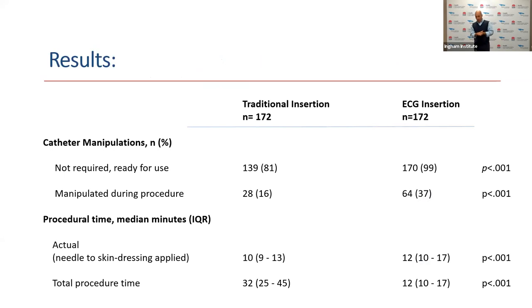After analysis, in the ECG group nearly all catheters placed with intracavitary ECG did not require any manipulation and could be used almost immediately — compared to one in five catheters in the traditional group requiring the sterile dressing to be removed and the catheter re-manipulated into position. We also found that we were more likely to manipulate the catheter during the procedure in the ECG group compared to the traditional group, which makes sense because real-time navigation allowed us to position the catheter appropriately while still sterile and undertaking the procedure. Actual procedure time — from skin puncture to sterile dressing application — had a median of 10 minutes in the traditional group, slightly longer in the ECG group due to manipulation.